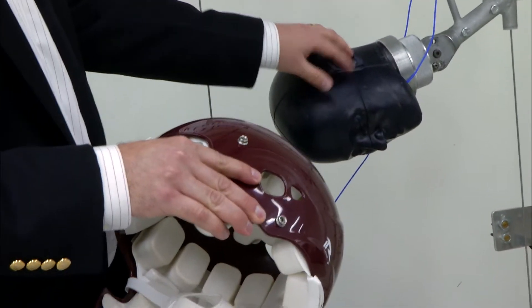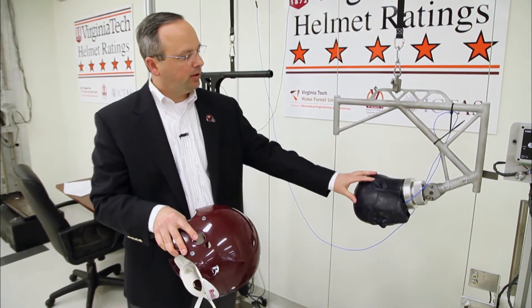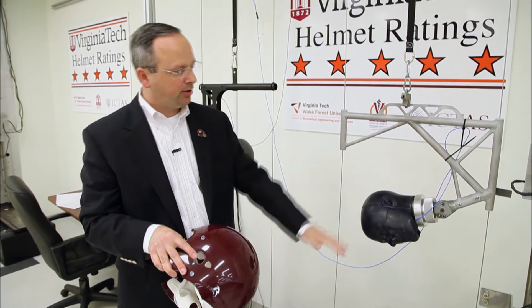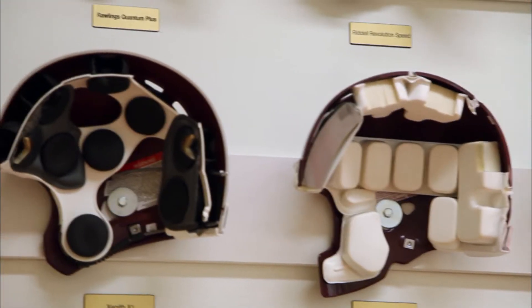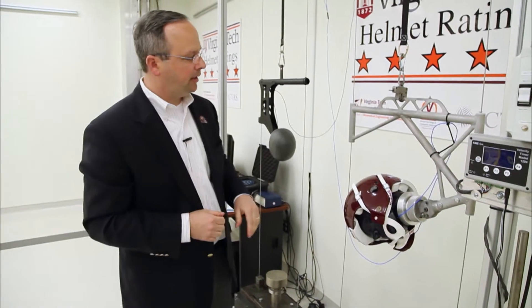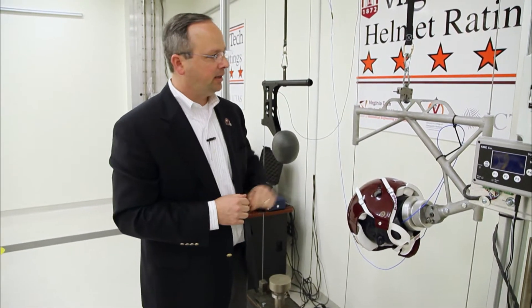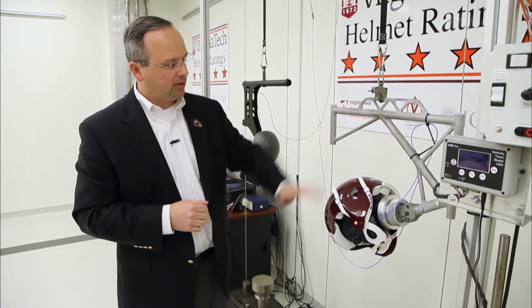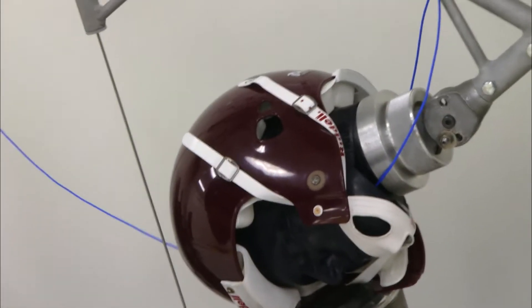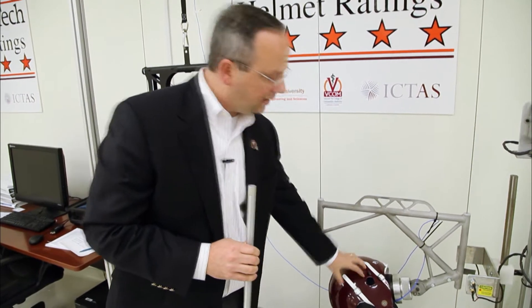So you have a head form, you put the helmet on, you have accelerometers in here that measure acceleration. When you put the helmet on, we can test it front, side, top, back, and at all different energy levels. The better helmets will reduce that acceleration, and that reduces your risk. This is a low-level hit — this would be about a 30 G impact. Pull this switch and it drops. A bad helmet might be 60-70 G. A good helmet might be 30-40 G. So you really see the quality of the helmet design and how it's able to reduce that acceleration on impact.